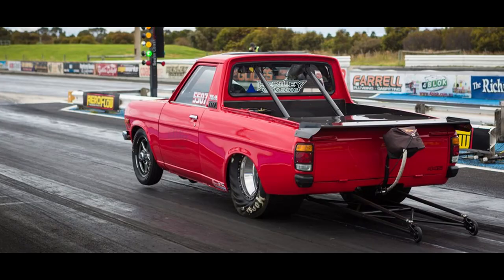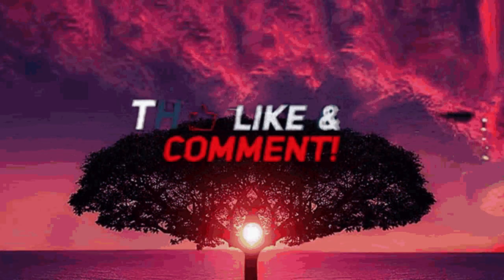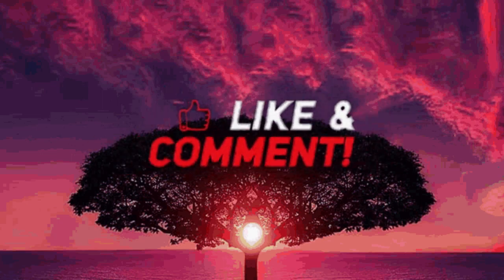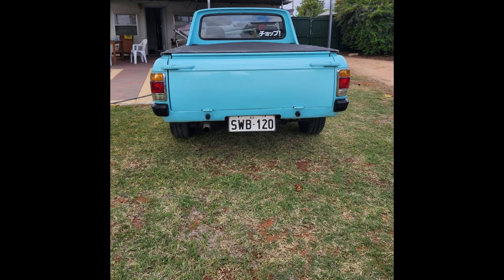And that's a wrap on our journey with the Datsun 1200 utility. If you enjoyed this video, don't forget to hit that like button, subscribe for more classic car content, and let us know in the comments which classic car you'd like us to feature next. Until then, keep the rubber side down, and we'll catch you in the next video.